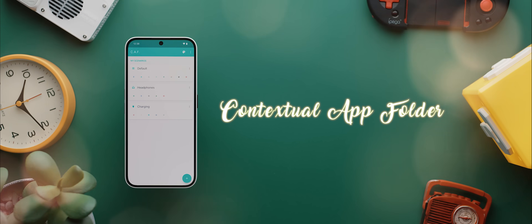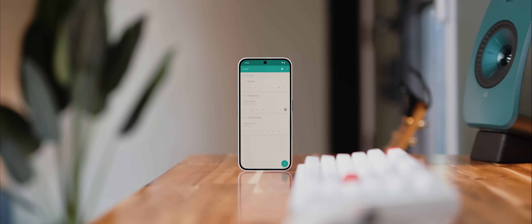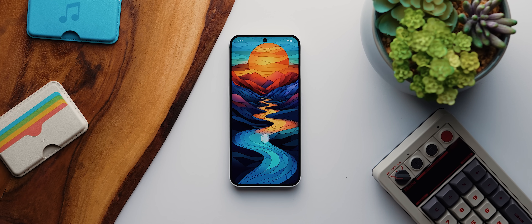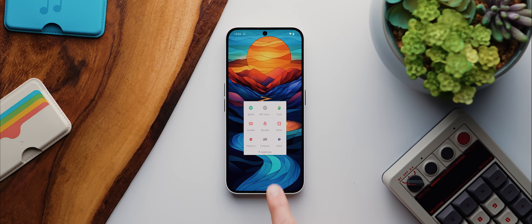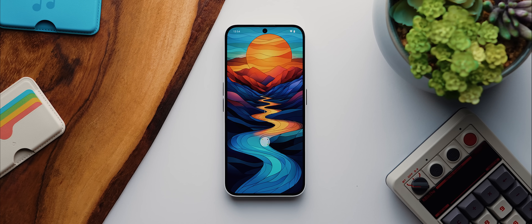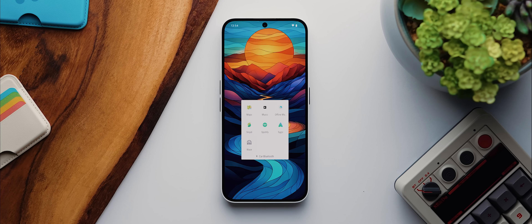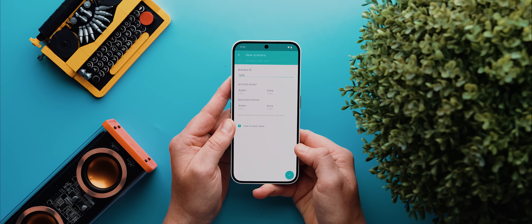Here's an incredible app called Contextual App Folder that's actually very old — it was last updated in 2017 — but somehow it still works perfectly on my Nothing Phone 2A running Android 15. This app basically lets you create a folder on your home screen that changes what apps are shown inside it depending on various triggers. For example, I've got a default list of apps set up, but whenever I connect a Bluetooth audio device to my phone, that list changes to show favorite media streaming apps like YouTube, Netflix, and Spotify. Then if I connect to my car's Bluetooth system, the folder updates to show my music playing apps and navigation-related apps. There are so many triggers you can set up, including Tasker intents, which means almost anything is possible.